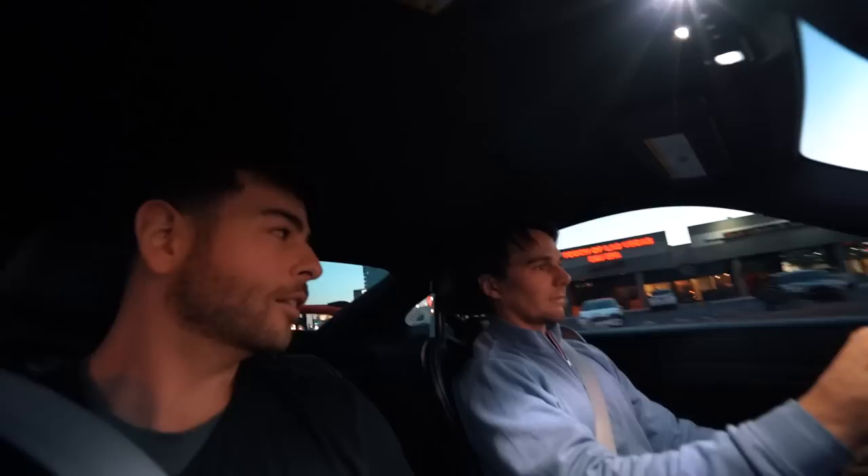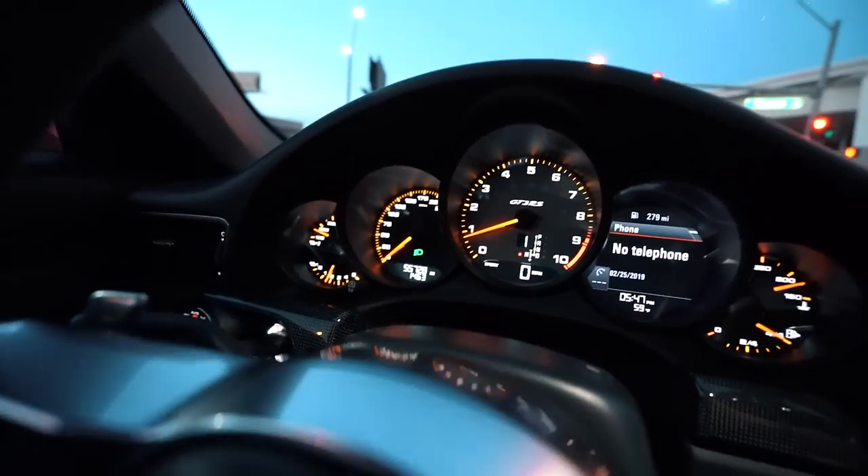Put it in manual. Are you changing gears yourself? Yeah. This is a Stocking's house, by the way. Downshift. Oh my God. Right? Wow — instant. And this only has 500 horsepower. This is a driver's car, absolutely. What's your redline at on this car?